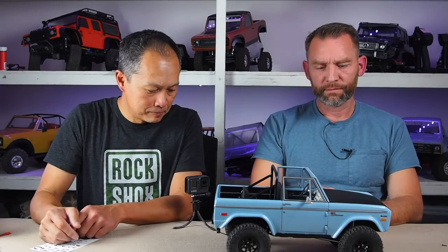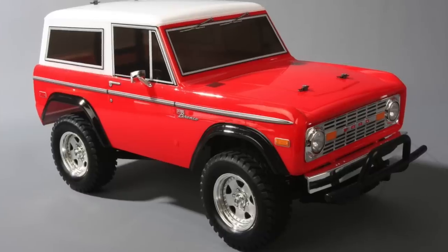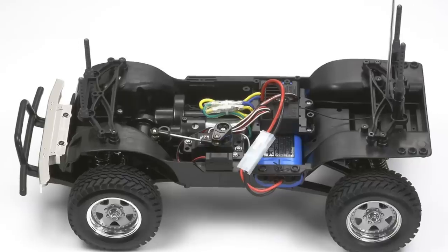Randy was looking for a scale Bronco that was true to scale, and the only one he was happy with was the Tamiya Bronco body. It's a Tamiya CC01 — built a long time ago, maybe 10 years ago. They now have the CC02 with a 10.5-inch wheelbase, but this one is nine and a half inches, so it's not only shorter but also narrower.